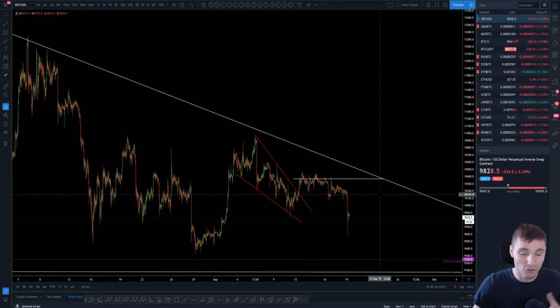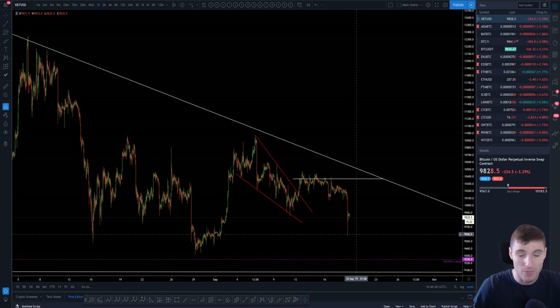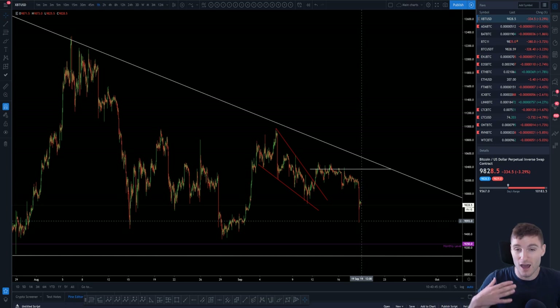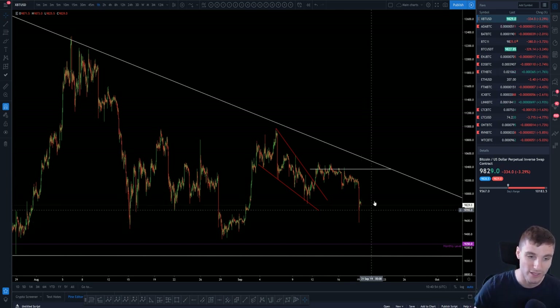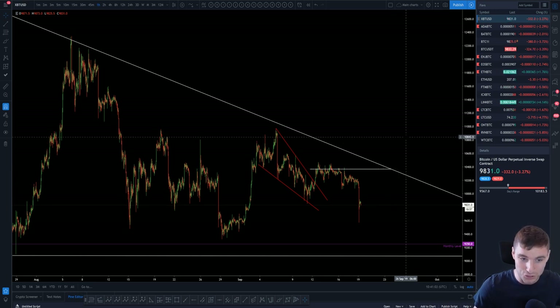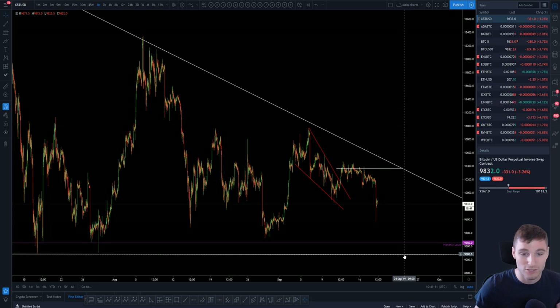On a bigger term view on Bitcoin, we have to acknowledge that we are finding support at 9,500 — that's your local support. Then 10,025 is going to be a resistance — I remember this level well over the last month. On a bigger view, you're looking at resistance at 10,362 up to 11,200. On the flip side, support: our monthly sits at 9,250, and the bottom of this support zone is around 9,050.